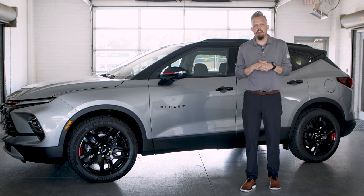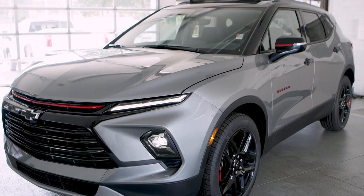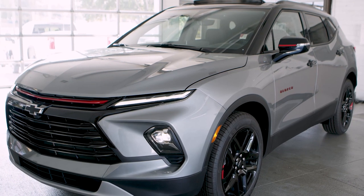Hey there, this is Josh with Everett Chevrolet Buick GMC Cadillac. Today we want to tell you about the Chevy Blazer 3LT, the 2023 edition.